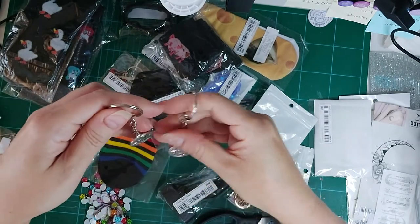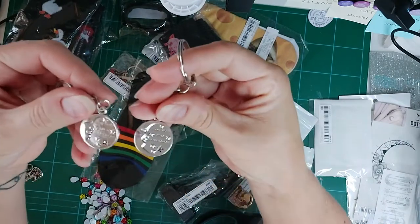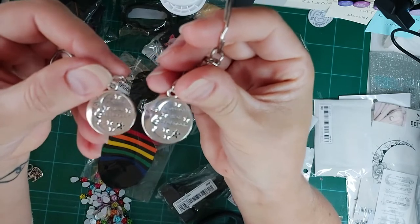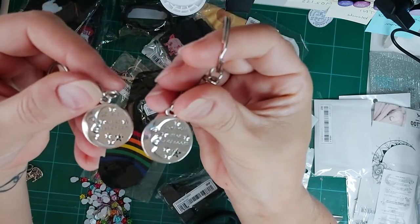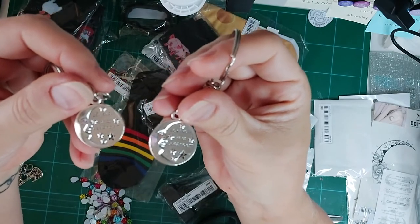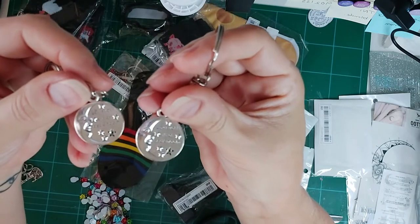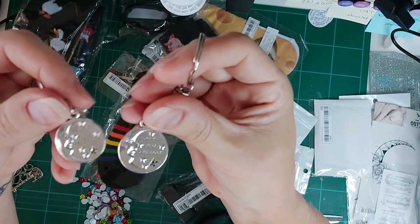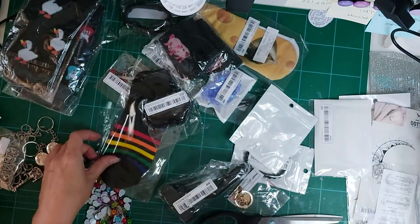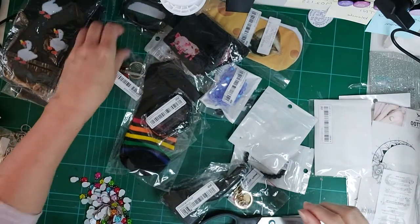I also got these little key rings — it says 'I love you to the moon and back.' That's something me and my daughter always used to say to each other. I didn't realise it came as two, so I'm not sure if my son would like one or not — I'll think about that.